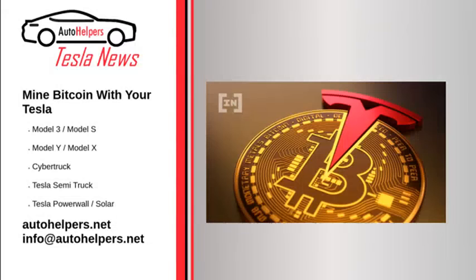Mine Bitcoin with your Tesla. January 10, 2022. A Tesla Model 3 has been converted into a partial cryptocurrency mining rig by owner Siraj Ravel, who makes at least $800 a month through the system — enough to pay for his Tesla and then some.